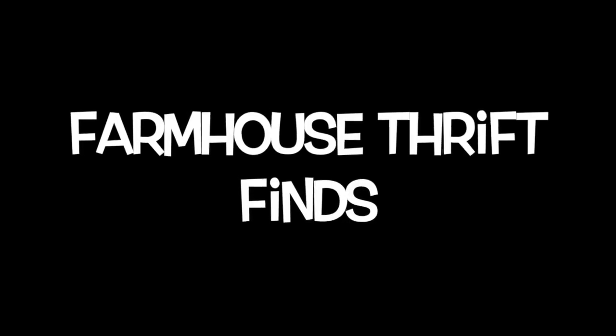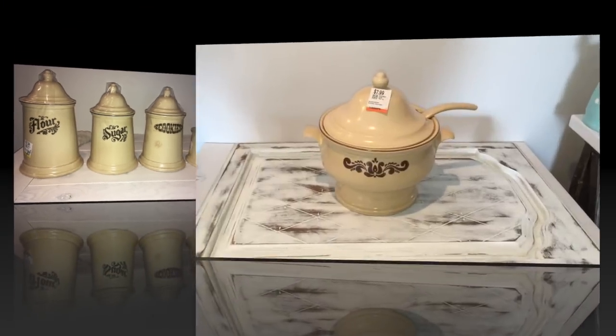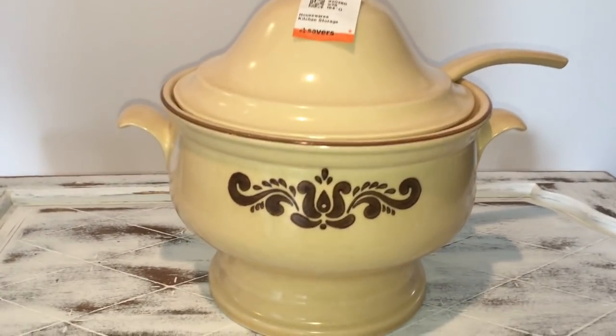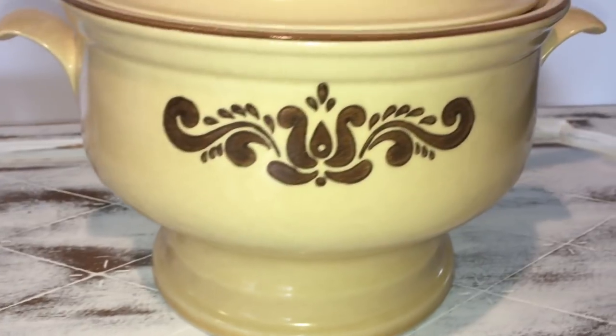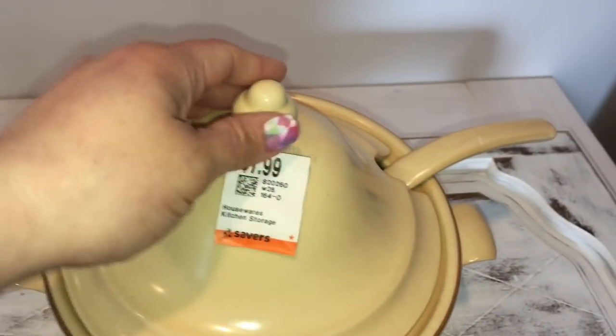Hey hey hey DIYers and welcome back to DIY Hookup! Today I'm sharing a farmhouse thrift finds haul. If you saw last week's haul, you'd remember when I found these gorgeous guys here — and this week I found the matching soup server, and it was only $7.99. I love thrift shopping because you never know what you're gonna find, and this was an awesome find — it matches the set perfectly.